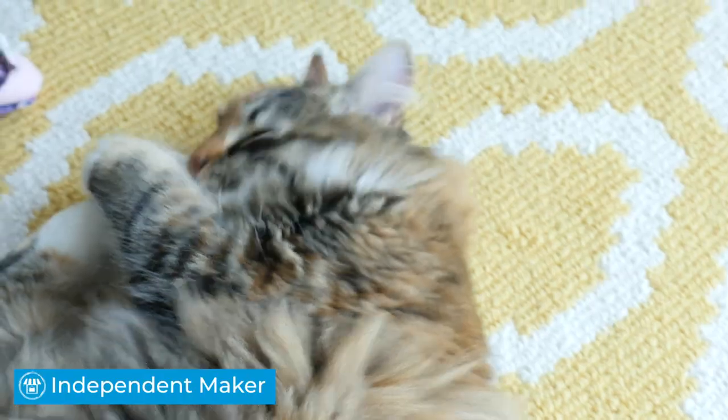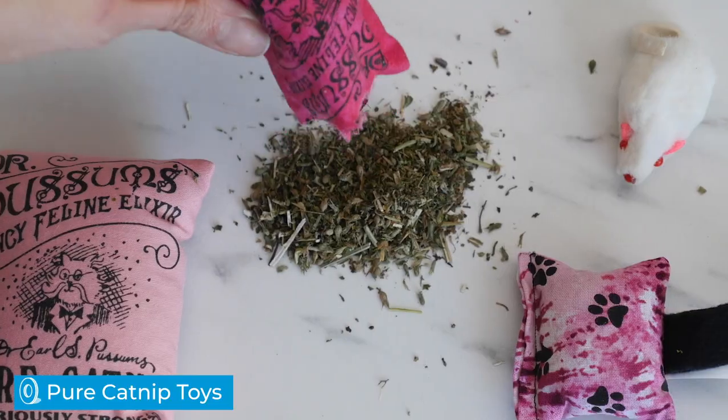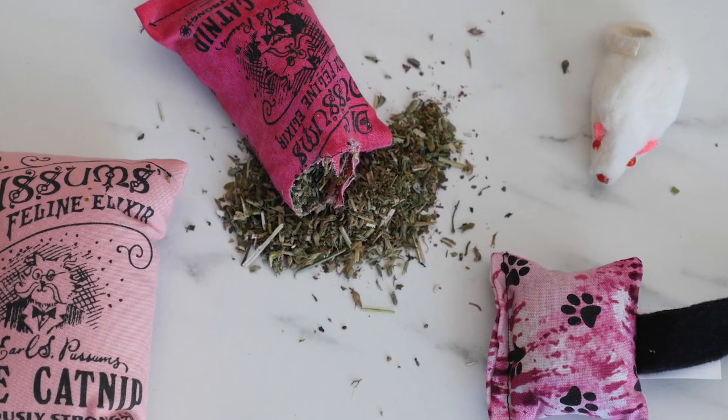Dr. Pussum's cat toys are packed with pure, high-quality catnip, and that's it. There's no filler here, just the good stuff cats love wrapped up in nostalgic, handmade charm.